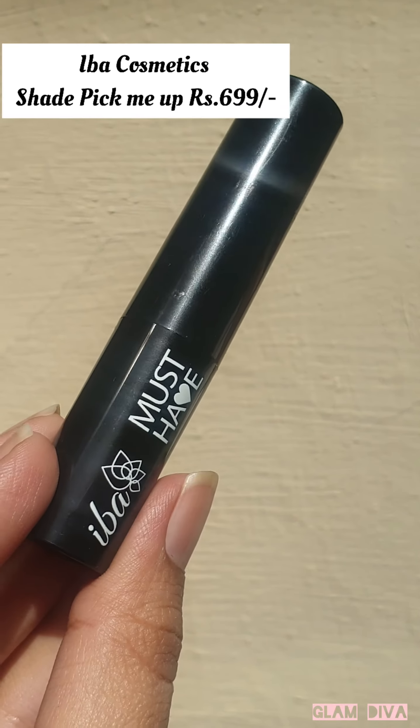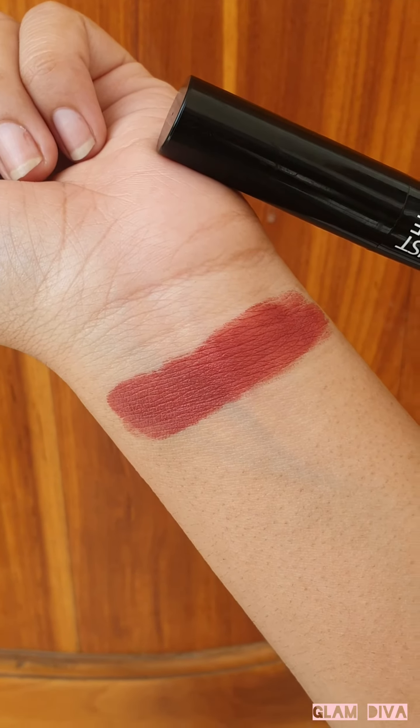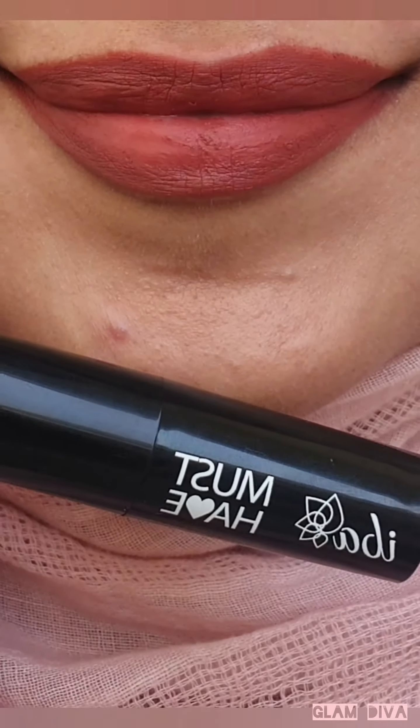Shade Pick Me Up from Iba Halal is a very beautiful and unique kind of shade. When you apply a single layer it will look like a closed tube of Give Me Mocha from Wet n Wild, but on building up the color it will give full pigmentation, and this is how it exactly looks.